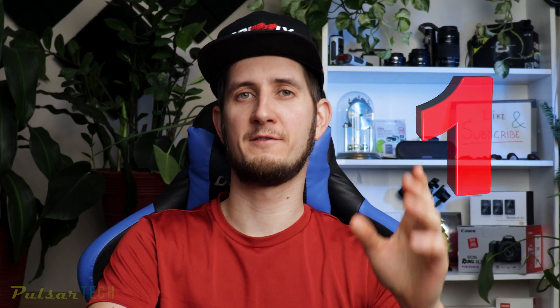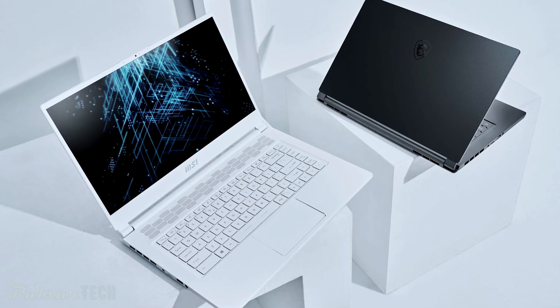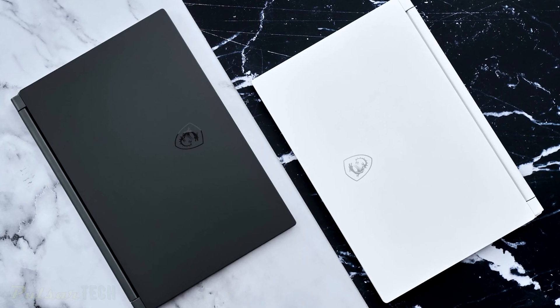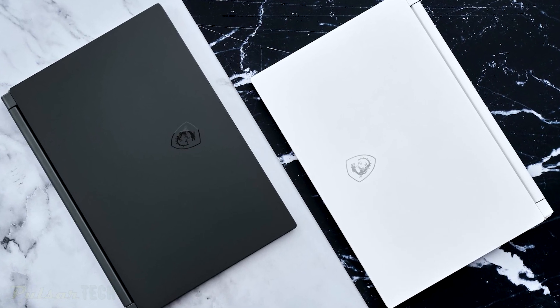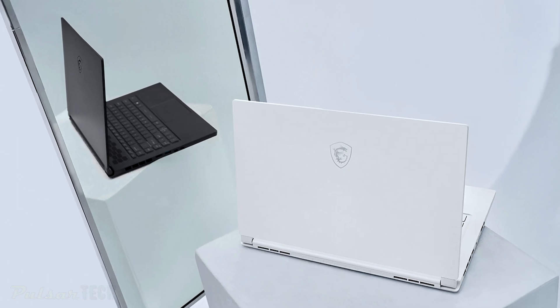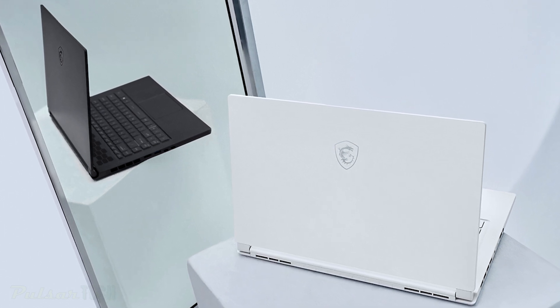The MSI Stealth 15M comes equipped with a brand new NVIDIA GeForce RTX 30 series graphics card, as well as the latest 11th gen Intel Tiger Lake H35 processor. It will be the thinnest 15-inch laptop at only 16mm and weighs 1.7kg or 3.7 pounds.